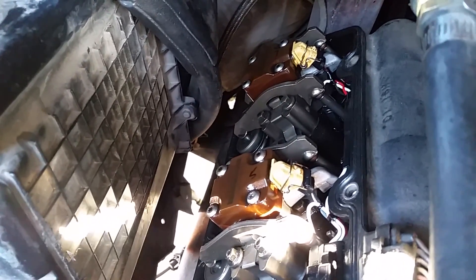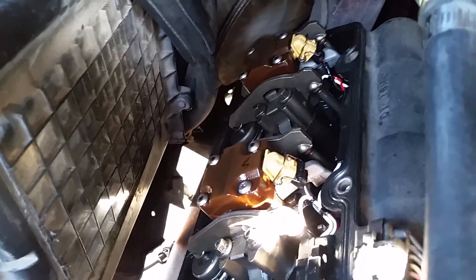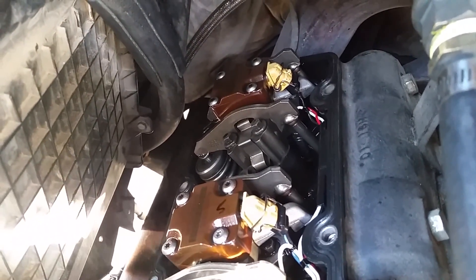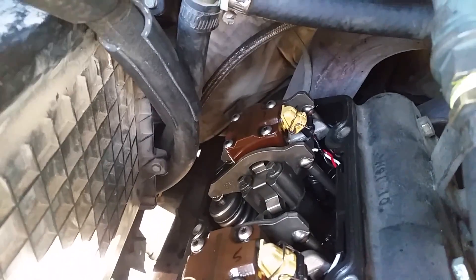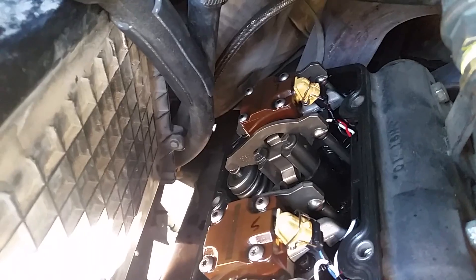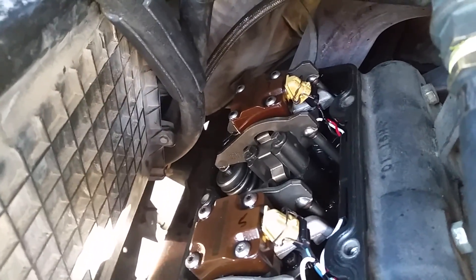As luck would have it, it just happens to be the hardest one on the truck to change because of the heater box — there's not a lot of room to work back there. Injector 7 — got a new one coming from the shop. I just put these in and all of them seem to be working okay except number 7. Hopefully I've helped you guys out. I'm going to try to combine all these videos together when I send it to YouTube so it comes out as one big video instead of three or four parts. Thanks for watching.